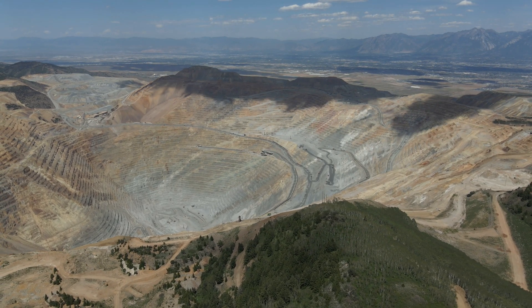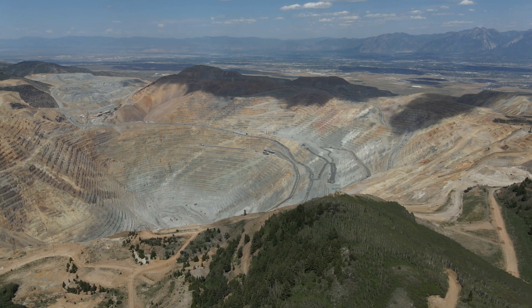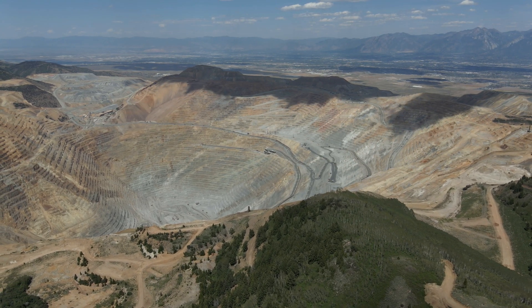We're getting towards the end of the second flight, end of the video. I hope you've enjoyed this. Thanks for watching.